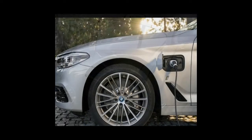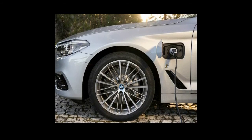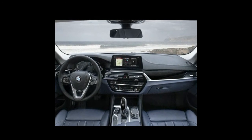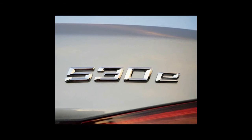BMW is claiming a range of nearly 644 kilometers in real-world driving when running as a hybrid, and up to 47 kilometers when running on purely electric power. In the latter mode, the top speed is reduced to just 140 kilometers per hour.